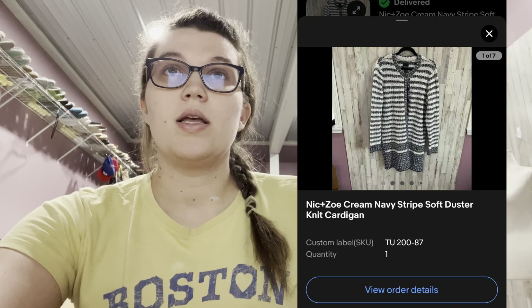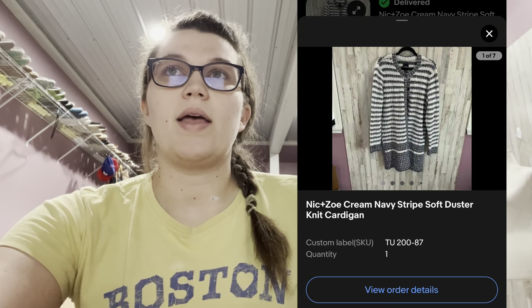Next was this Nick and Zoe Cream Navy Stripe Soft Duster Knit Cardigan. It sold really fast on eBay for $24 — really happy to see that go because it was a really thick, big cardigan and I don't want to store it for months. Then on Poshmark was this new-with-tags Universal Thread Relaxed Fit White Linen Blend Button Up Shirt. I had it listed at $22, so the 20% offer was $17 with discounted shipping. She asked if I'd do $15 with discounted shipping, I said yes, and she bought it — it's a Target brand but linen button-fronts sell fast.